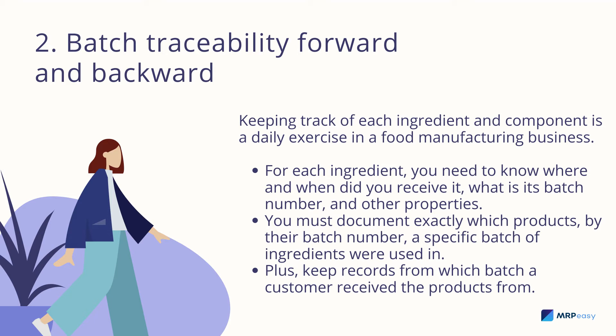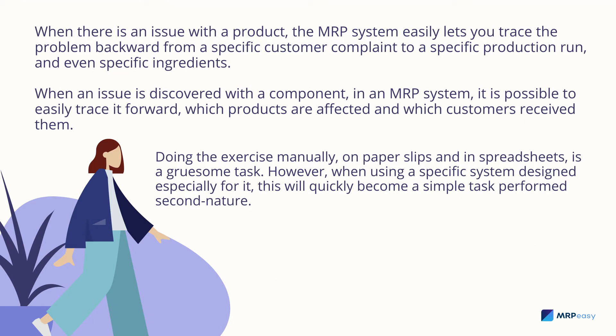Keep records of which batch a customer received their products from. When there is an issue with a product, the MRP system easily lets you trace the problem backward from a specific customer complaint to a specific production run and even specific ingredients. When an issue is discovered with a component, the MRP system makes it possible to easily trace forward which products were affected and which customers received them.